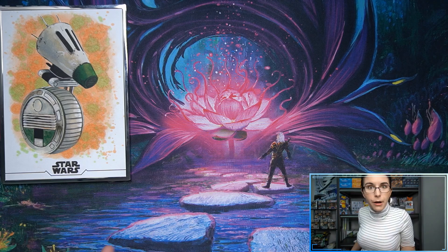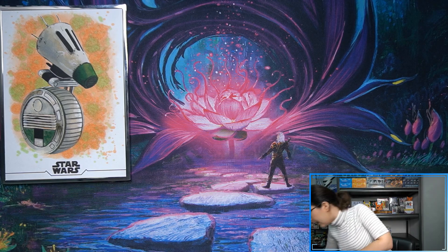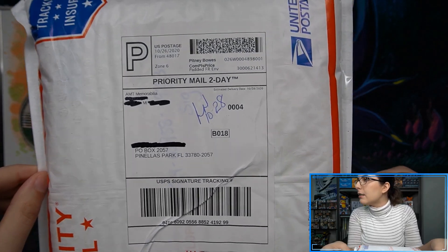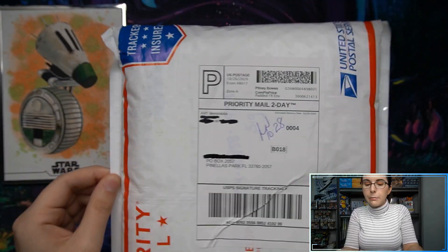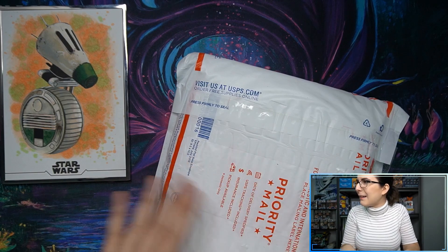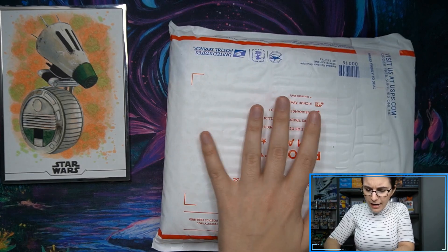Let me move this out of the way and then we'll get into Bossman's special Stellar package. This one Bossman did win off eBay - got into a little bit of a bidding war but he pulled out in the end. It's from AMT Memorabilia. They shipped it in a little priority mail bubble mailer. It does seem like this one arrived in good condition.